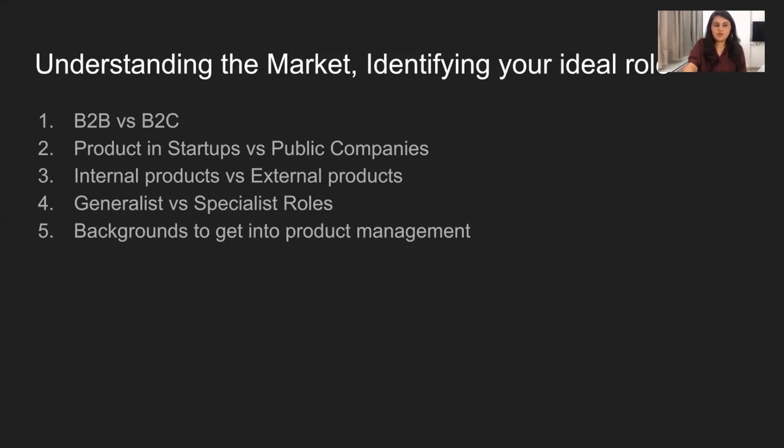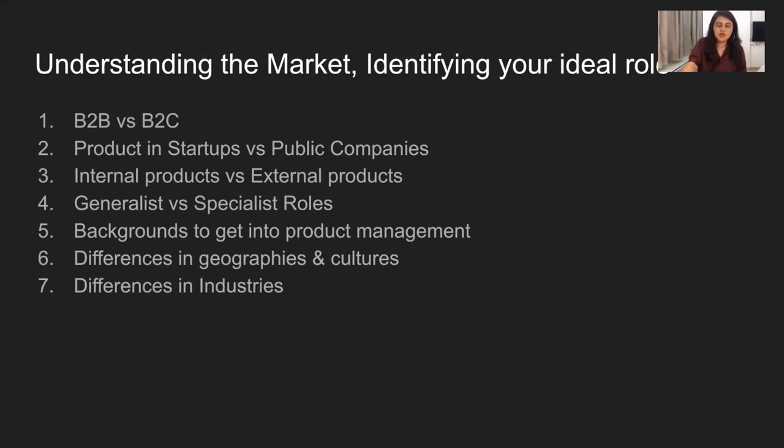There are so many different backgrounds that you can have to get into product management, and in today's day and age, I really think there's a product role for everybody if they leverage their background and look for the right roles. There can be some differences in geographies or cultures — in some countries, product management roles can typically require a higher level of years of experience, whereas in the US there are lots of different levels, including entry-level APM programs as well as very senior levels. It's important to connect with individuals in your area of interest to find out the best way to identify these opportunities.